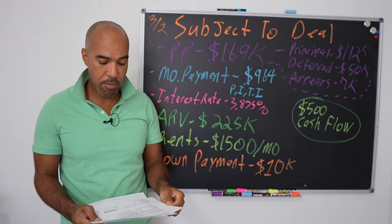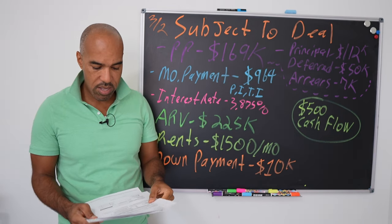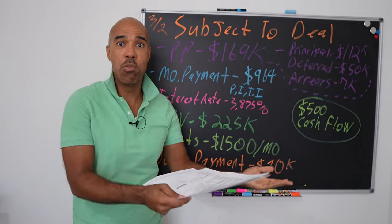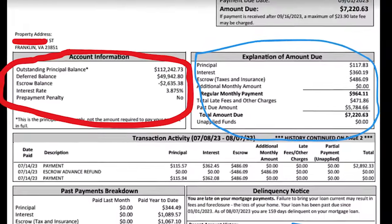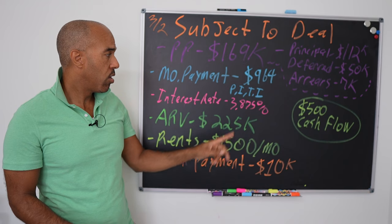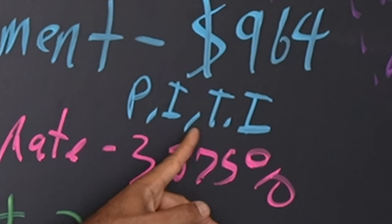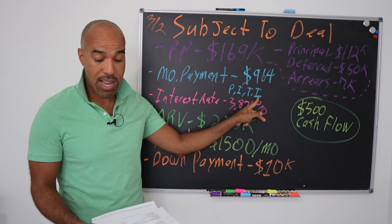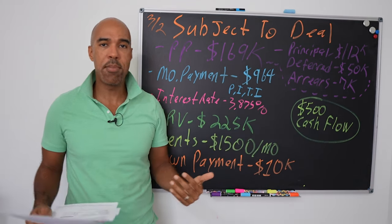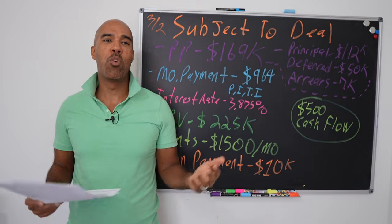So that's how we come up with our $169,000 purchase price — it all comes from the mortgage statement. Now, the monthly payment is $964. How? Look at the mortgage statement: principal is $107, interest is $360, and escrow — that's taxes and insurance — is $486. All that adds up to a regular monthly payment of $964. And thank goodness this loan includes PITI: principal, interest, taxes, and insurance.